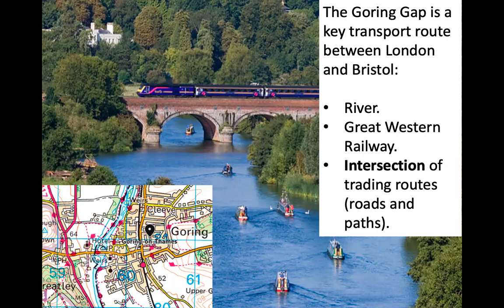The Goring Gap is a key transport route between London and Bristol. It has the river, which was the original way people transported goods from town to town. It now has the railway, which was built in the 1800s because of the nice flat land. It's also at an intersection or junction of trading routes, roads, and paths — we can see on the map that many roads come together in junctions here.